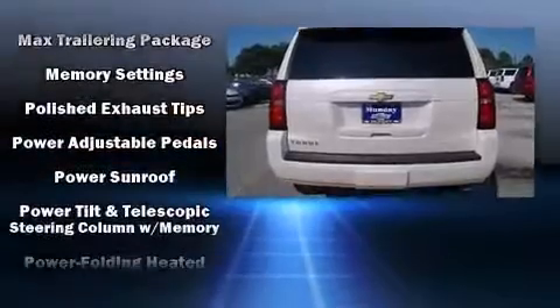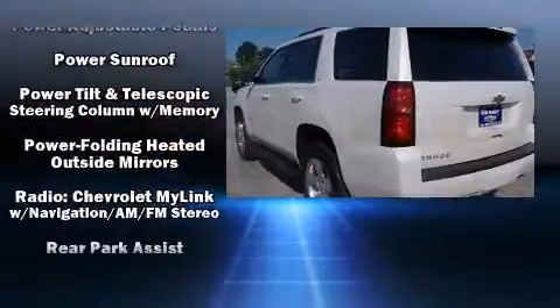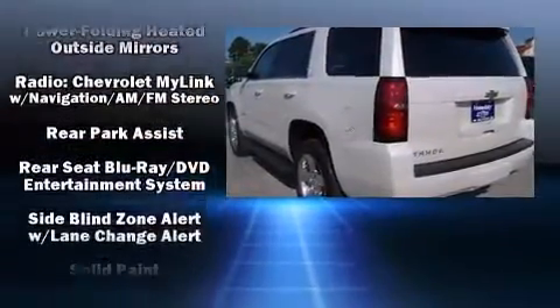Chevrolet ensures the safety and security of its passengers, with equipment such as traction control, a panic alarm, and four-wheel disc brakes with ABS.